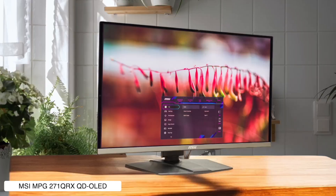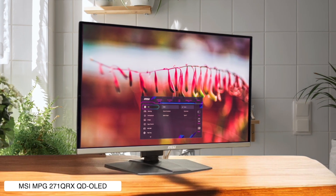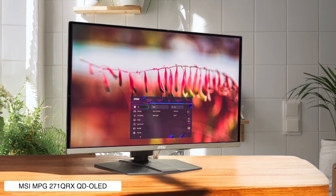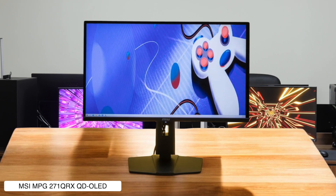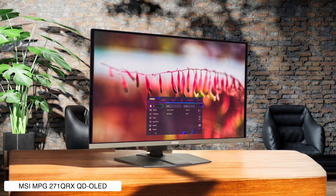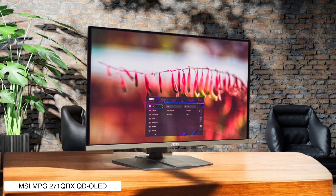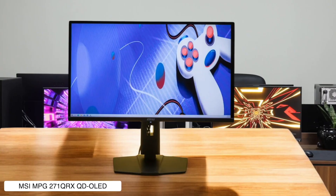MSI MPG271QRXQD OLED. This 27-inch quantum dot OLED monitor hits hard with a 360Hz refresh rate and response times faster than my ex ghosting me. The colors are jaw-droppingly gorgeous, and it gets bright enough at 250 nits for most situations, but you'll need to run it in HDR mode and crank up the SDR brightness in Windows to get the best performance.